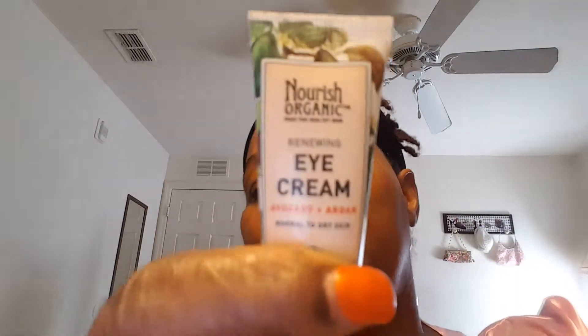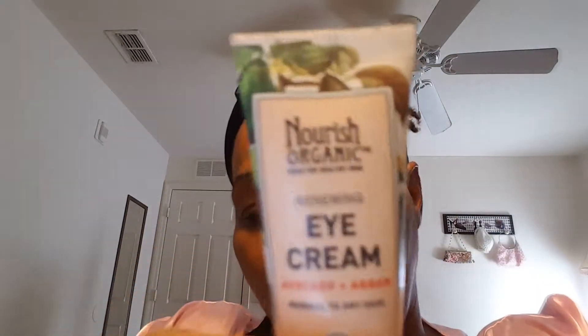The next thing I put on, because I have dark circles around my eyes, is eye cream. It's organic — Nourish Organic eye cream. I've been using this for a while, and even though it looks little, you only need a little because it's just for the eyes. I'm going to keep using it for about 30 days and see how it works, see if I notice any difference.